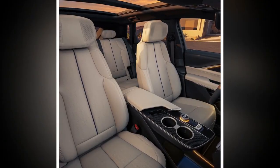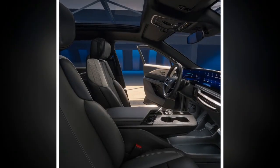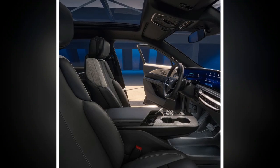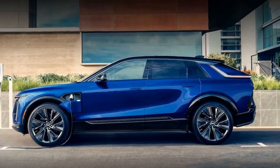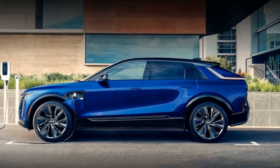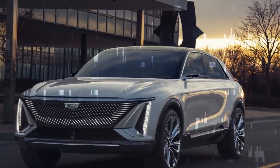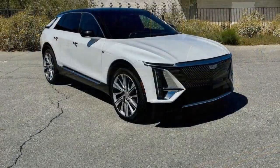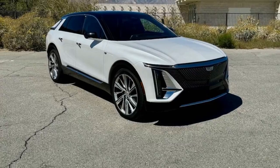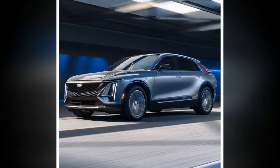The Lyriq's dashboard, like the Escalade's, is dominated by a giant 33.0-inch curved advanced LED touchscreen that serves as both the SUV's infotainment system and the driver's gauge display. The infotainment system can also be controlled by a click wheel on the center console, a boon for drivers who aren't fond of touchscreens. Apple CarPlay, Android Auto, and a Wi-Fi hotspot are all standard features. A rich-sounding 19-speaker stereo system from audio experts AKG comes on all models.